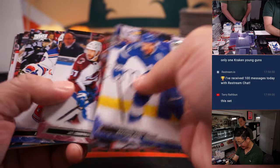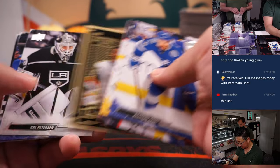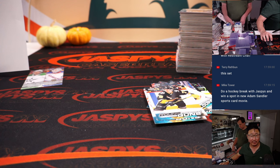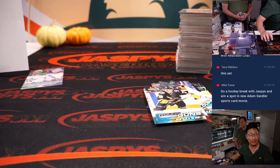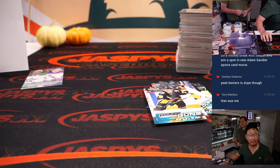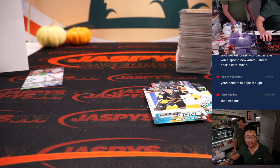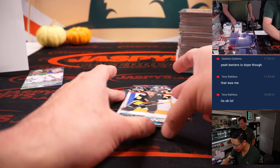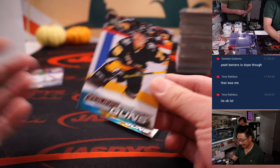Terry's saying there's only one Kraken Young Guns in this set. Nobody wanted a buy-in — number two pick overall, just sitting there. I think the person who bought them in break two actually got a refund. We're not going to fill break two tonight, so I'm going to put the Kraken back into break two. Terry outed himself — his refund might be your gain, ladies and gentlemen. So the Kraken are back in break two. I am far too polite to name and shame people who get refunds — no big deal, it's okay.